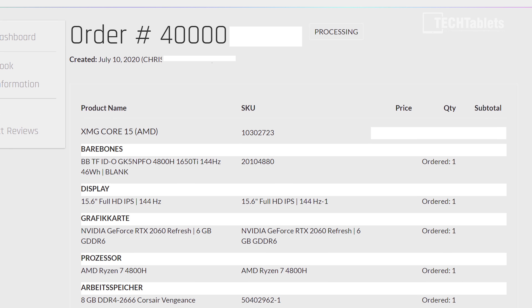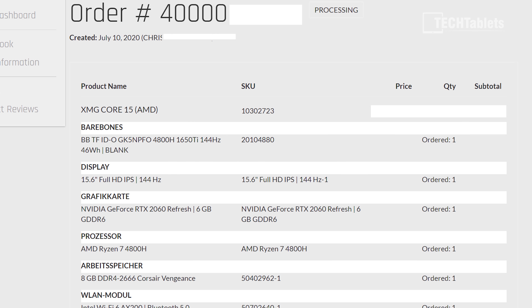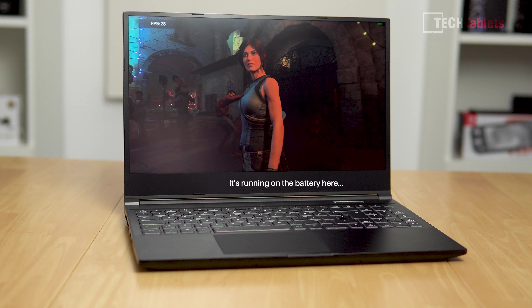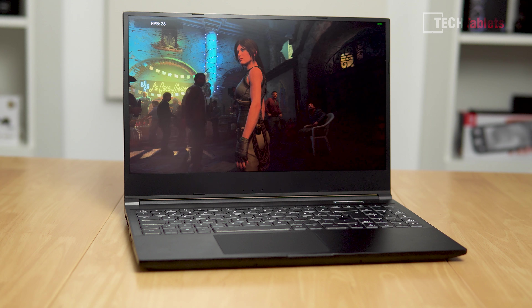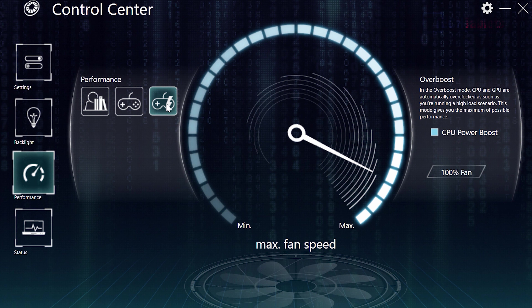Long story short, I bought the XMG. I was looking at all sorts of AMD laptops but decided on this model for a couple of reasons. Number one, not a lot of people are reviewing this particular brand. Number two, this has a power boost — over boost mode can increase the power limit on the Ryzen 7 4800H right up to 72 watts, well above the stock 45 watt limit.